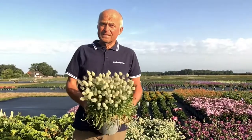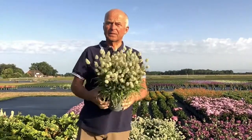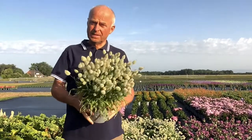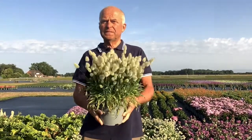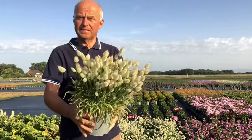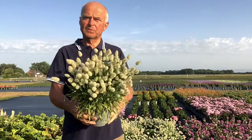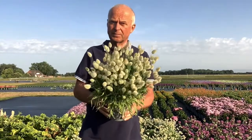There is a new grass in our assortment, Lagurus ovatus bunny tails. Here, potted in week 15, with three young plants in a 17 cm pot. Bunny tails was ready to sell in week 22.